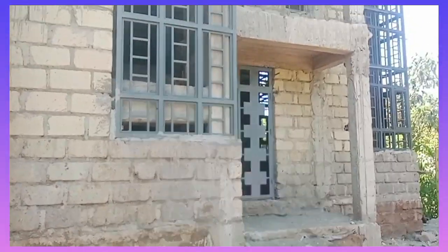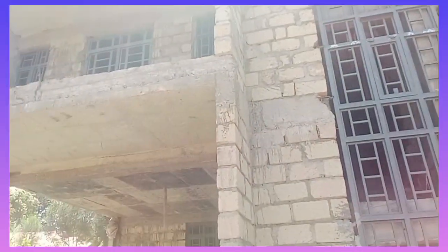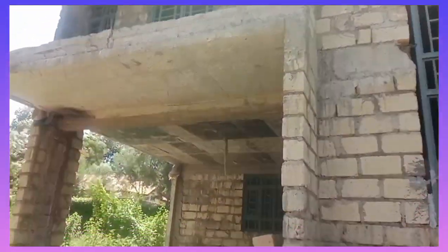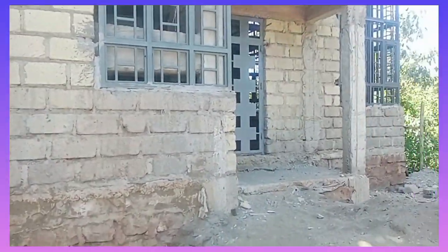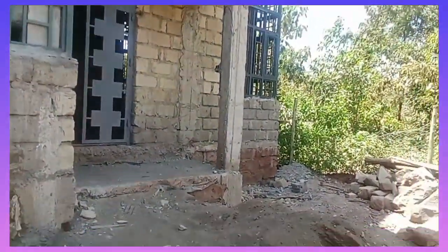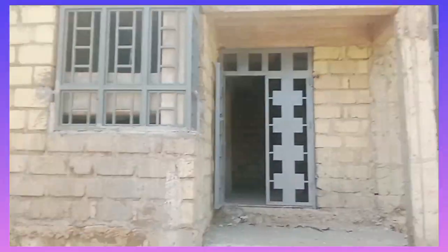Hello guys, this is your girl Alua and welcome back to my YouTube channel. I visited a construction site — this house that we're seeing on the screen is currently being constructed somewhere in Kikuyu. The reason I'm showing you this is because I was really impressed by the contractor.